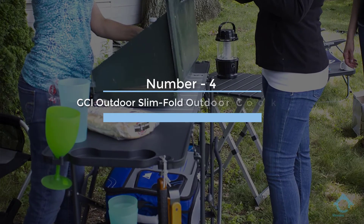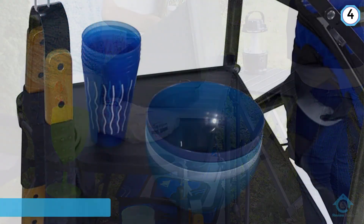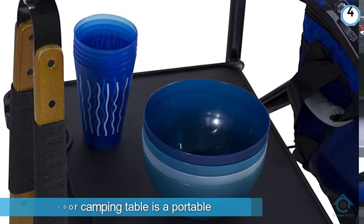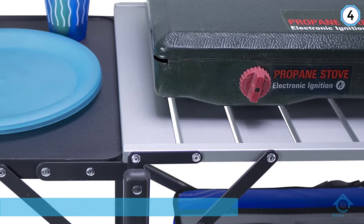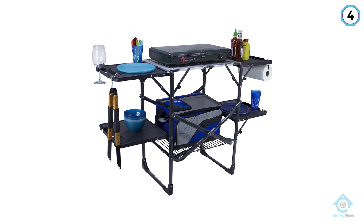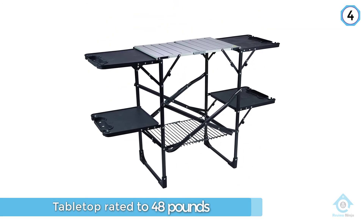Number four: the GCI Outdoor Slim Fold Outdoor Cook Station. The GCI Outdoor Camping Table is a portable cook station that's big enough to accommodate all your pots, pans, and camping cookware. It's fashioned from heat-resistant aluminum, with the tabletop rated to 48 pounds and the fold-up shelves to 30 pounds. The company says you can place your grill up top, but be careful as it might cause the table to become top-heavy.